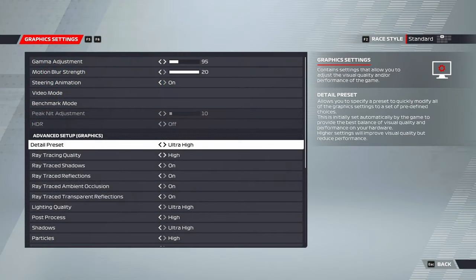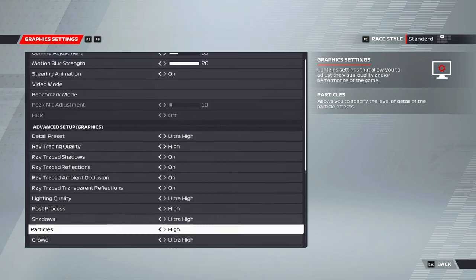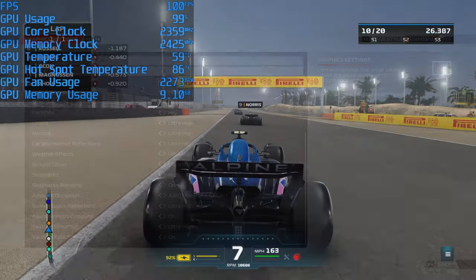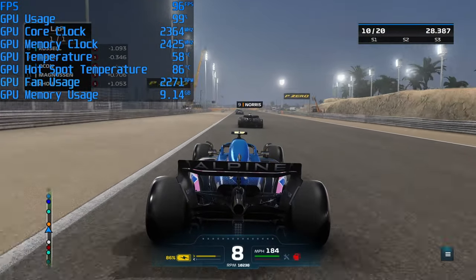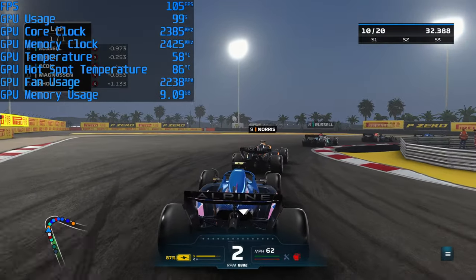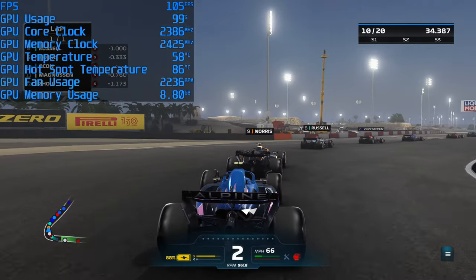Next is F1 22, which we ran on the Ultra High preset, which automatically enables ray tracing. We ran it at 1440p like the other games and saw high frame rates that never really dipped to an unplayable level, staying at a smooth average of around 100 FPS, all while everything stayed cold and quiet.